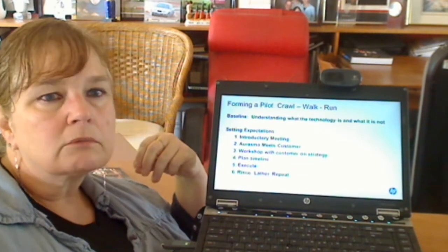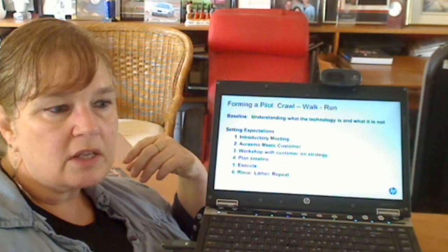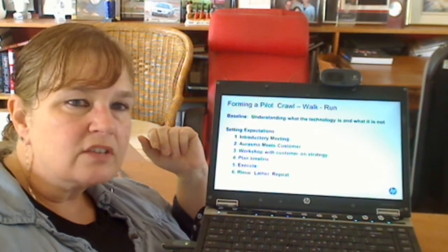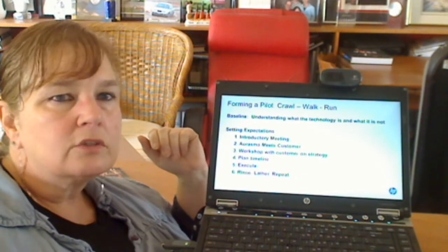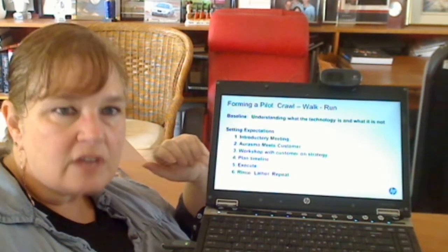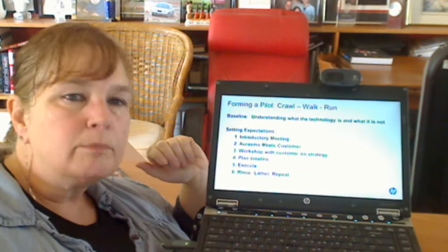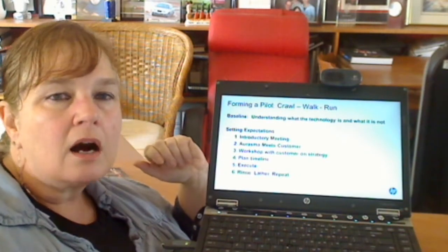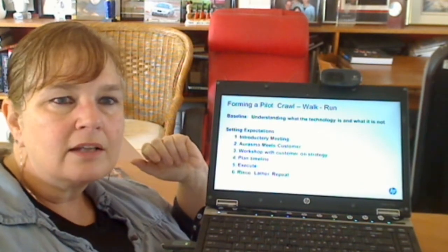Once everyone understands the technical requirements, the next step is a workshop on customer strategy, where we sit with the customer's team and ask: what would you like to do with this technology, and what resources do you have available? We build a list of options — a wish list of everything you might like to do with Erasmus — and then pick one to call the pilot. We plan a timeline, go through the execution phase building video and linked content and trigger images, practice with it, socialize it within the target pilot group, and then evaluate the results and take our learnings.